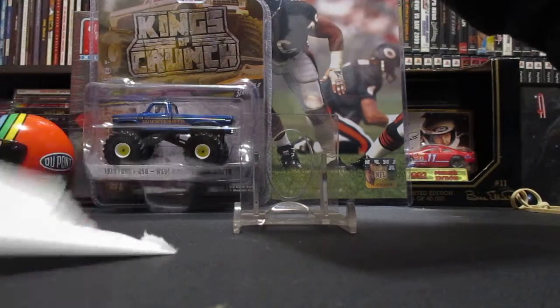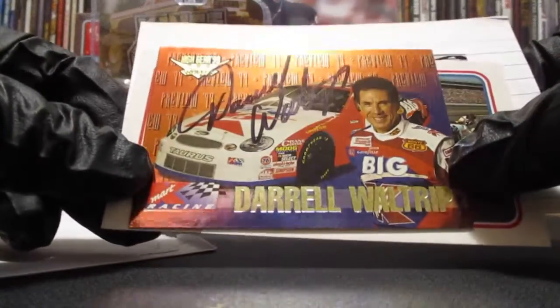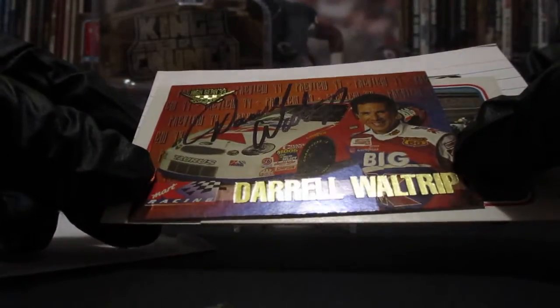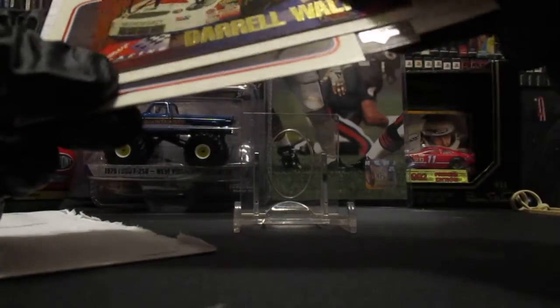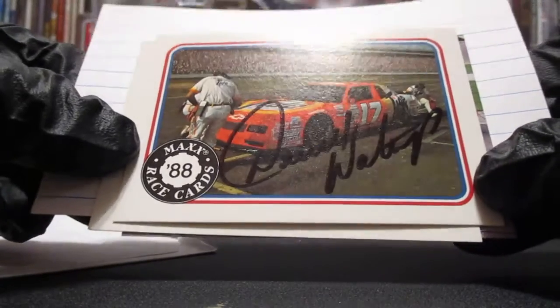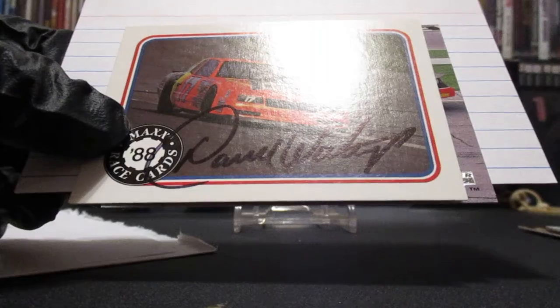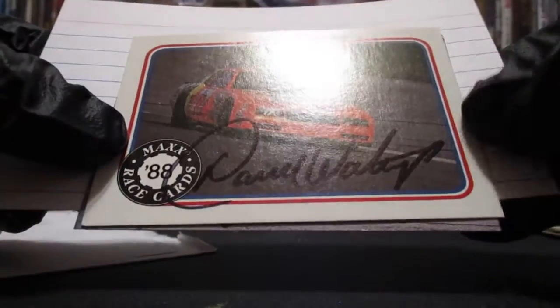It's coming back from Mr. Darrell Waltrip. That one looks really cool — a foil parallel from when he drove the K-Mart car, High Gear 1999. I got this one from the 88 Max set — that's another one I can knock off the list. He had several cards in that set, just a beautiful autograph by Darrell Waltrip.